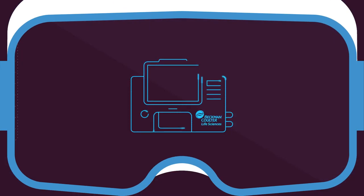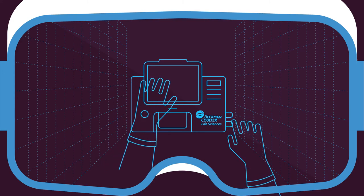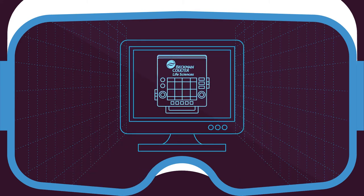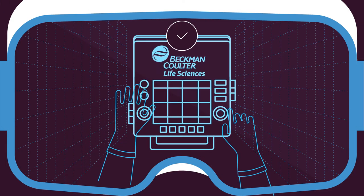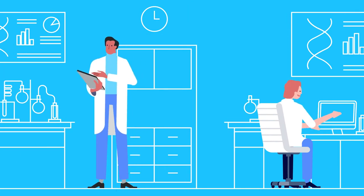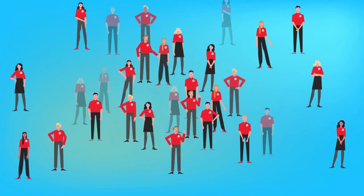Our investment in cutting-edge technologies, including the adoption of augmented and virtual reality for real-time support and training, helps us to stay one step ahead. It's technologies like these that enable us to resolve our service calls remotely with minimal impact on your operation.